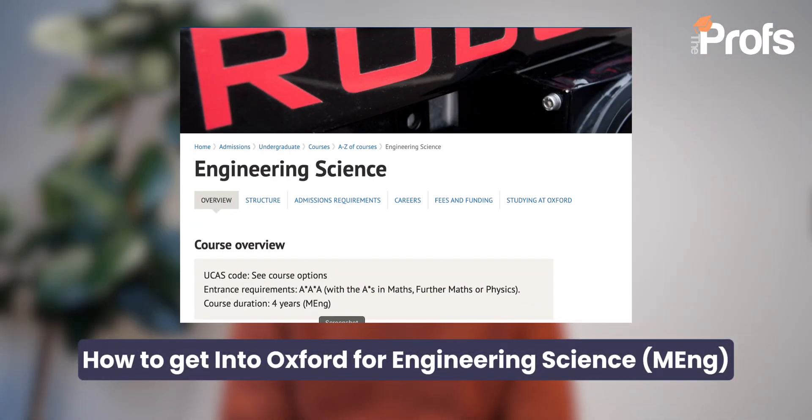Hi everyone, I'm Danny and I'm an admissions consultant here at the Profs in Engineering and Sciences admissions applications for top universities in the UK, such as Oxbridge and Imperial. We'll be looking at how to get into Oxford for Engineering Science, what goes into preparing for it, what goes into applying, and ultimately how to present yourself as the strongest possible candidate to hopefully get an offer in the end.